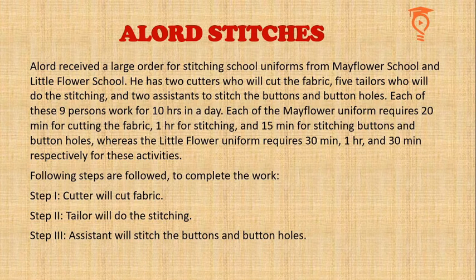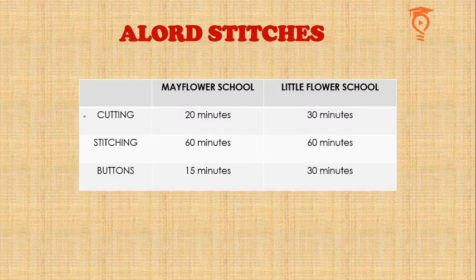We have two cutters, five tailors, and two assistants. Two cutters into 10 hours means for cutting we have 20 man-hours; for stitching we have 50 man-hours; and for buttoning we have 20 man-hours again. For Mayflower school, cutting three dresses per hour means 60 dresses in 20 hours. For stitching, one hour is needed per uniform for either school, so 50 uniforms per day can be stitched.